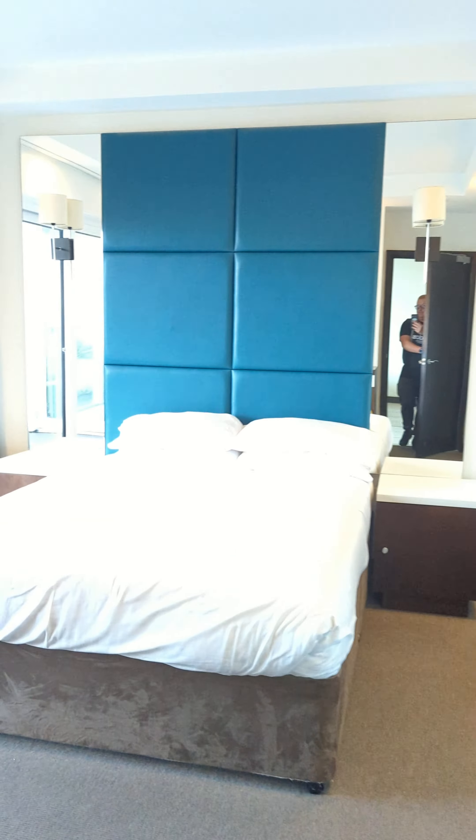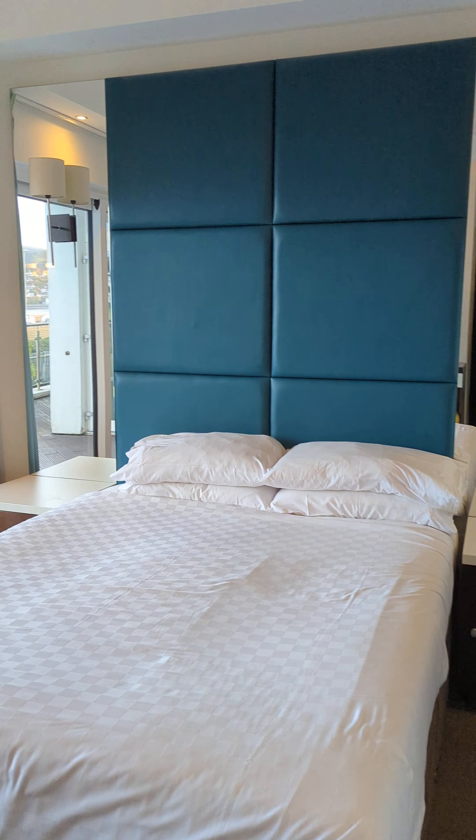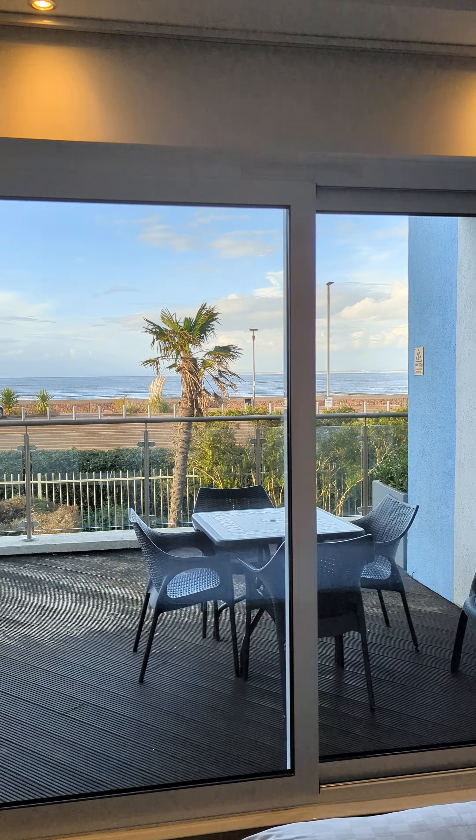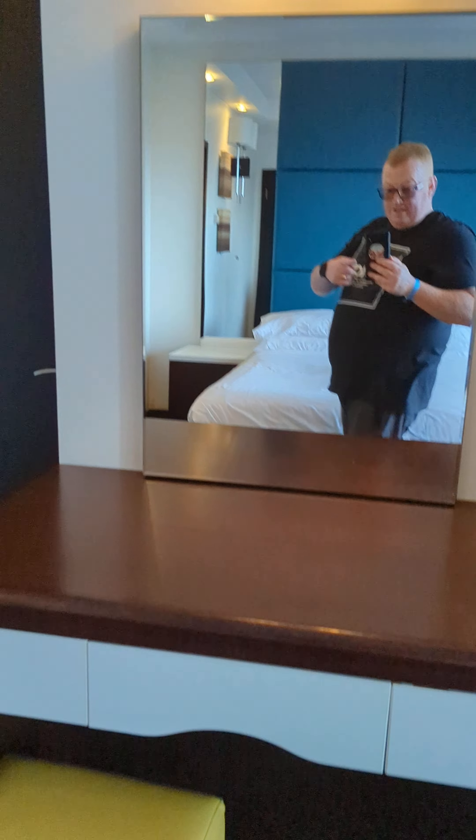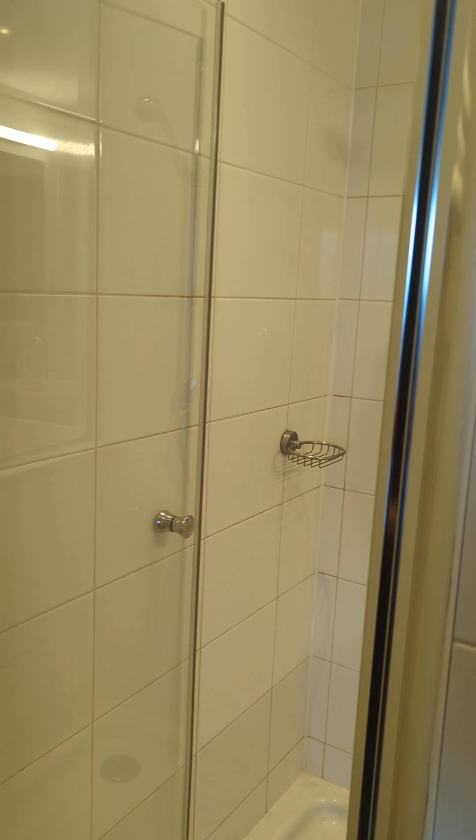Then we have a big room with a sea view. Wardrobes — yep, wardrobes and hangers, and a little vanity mirror part. And then we've got a shower room and a bath, so we've got one suite.